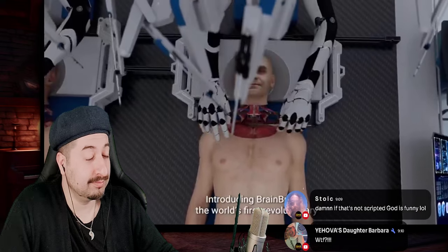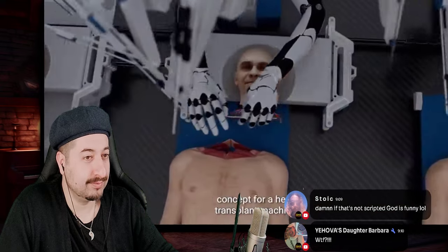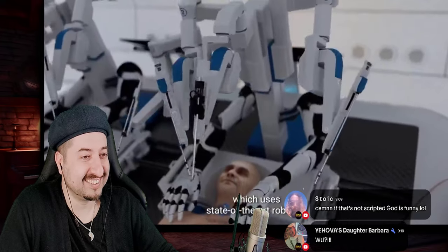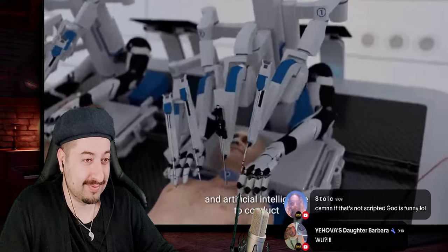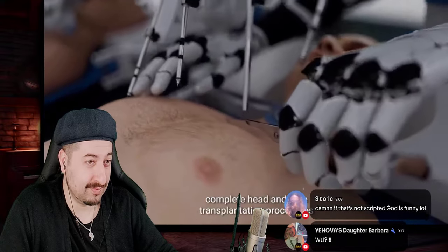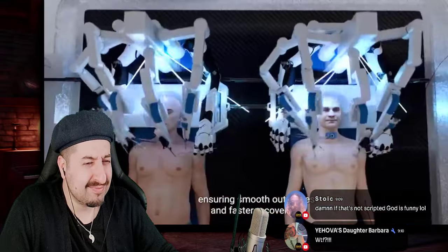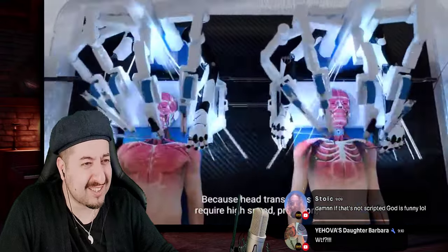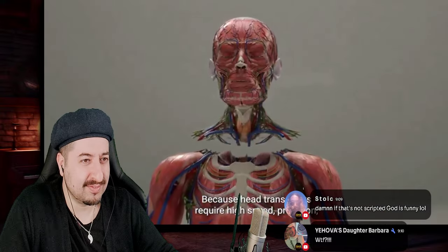Introducing Brain Bridge, the world's first revolutionary concept for a head transplant machine, which uses state-of-the-art robotics and artificial intelligence to conduct complete head and face transplantation procedures, ensuring smooth outcomes and faster recoveries. Because head transplants require high speed...